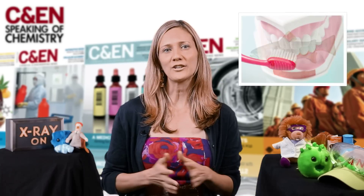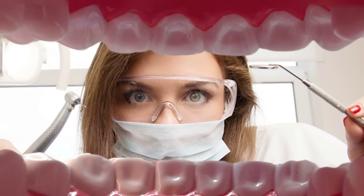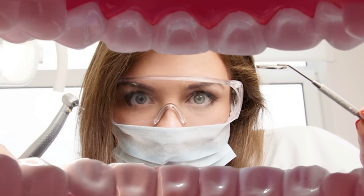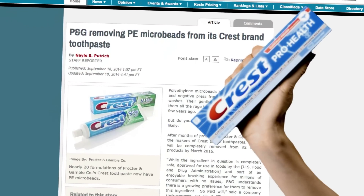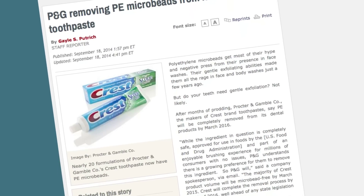And these beads are getting eaten by fish. Not only that, but earlier this year, a dental hygienist named Trish Walraven blogged about how she's been seeing microbeads stuck in people's gums. No one knows exactly how bad these beads might be for people's gums or for animals in the food chain, but some folks are beginning to take action. For example, Procter & Gamble, which makes Crest toothpaste, vowed to phase microbeads out of its products entirely by March 2016.